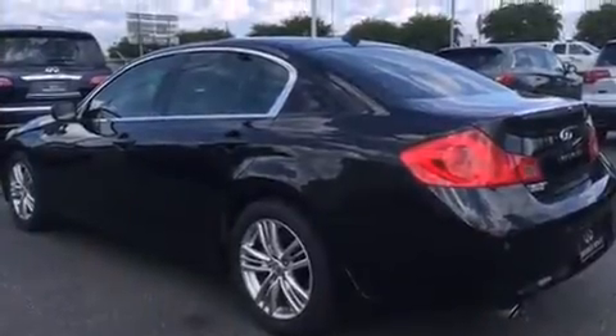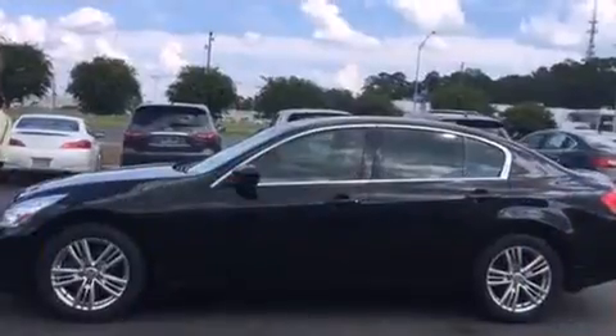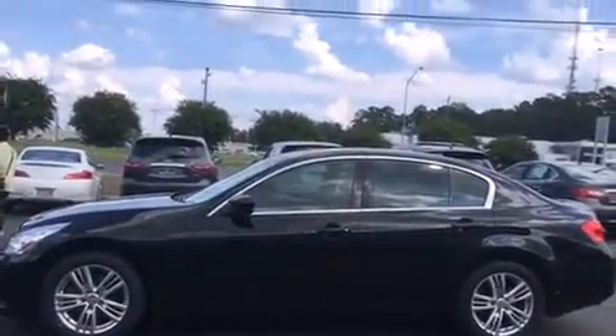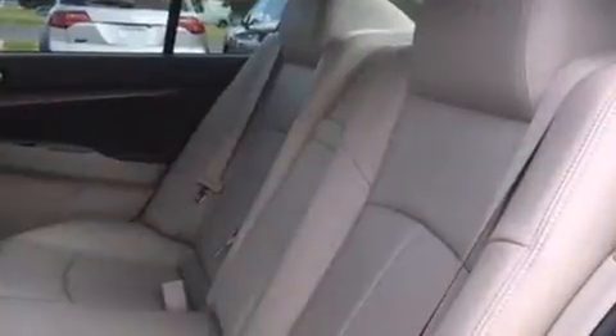All of the premium features expected of an Infiniti are offered, including leather upholstery, delay off headlights, front and rear reading lights, a tachometer, speed-sensitive wipers, an automatic dimming rear-view mirror, and power seats.